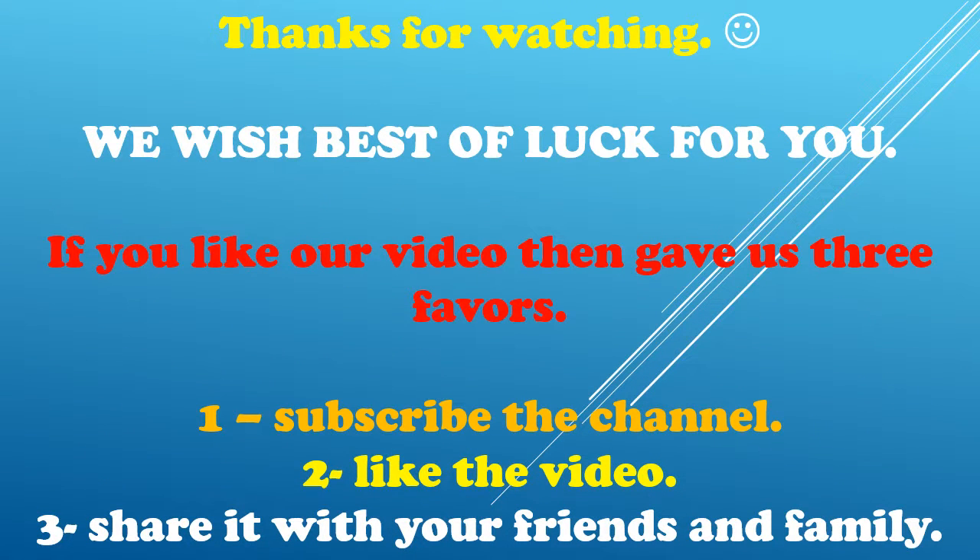To reduce stretch marks, thanks for watching. If you liked our video, please subscribe to the channel, like the video, and share it with your friends and family.